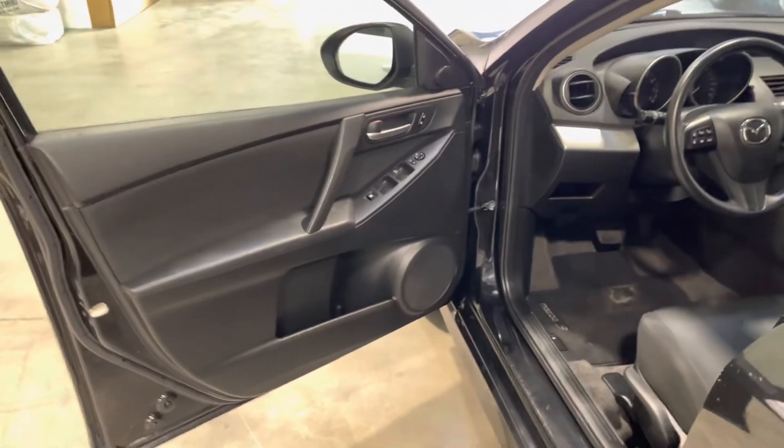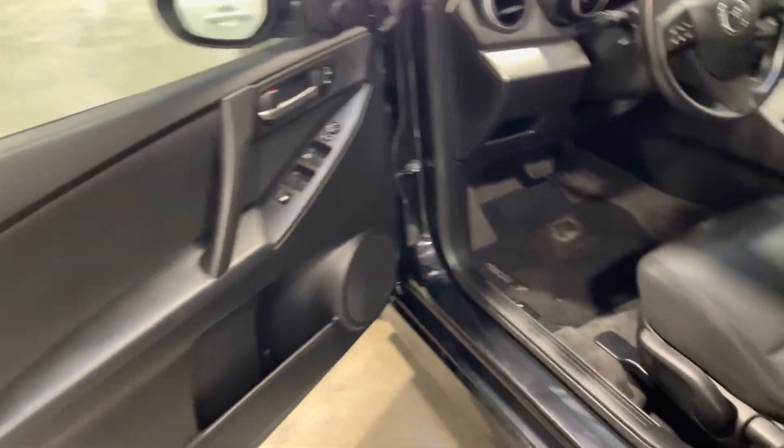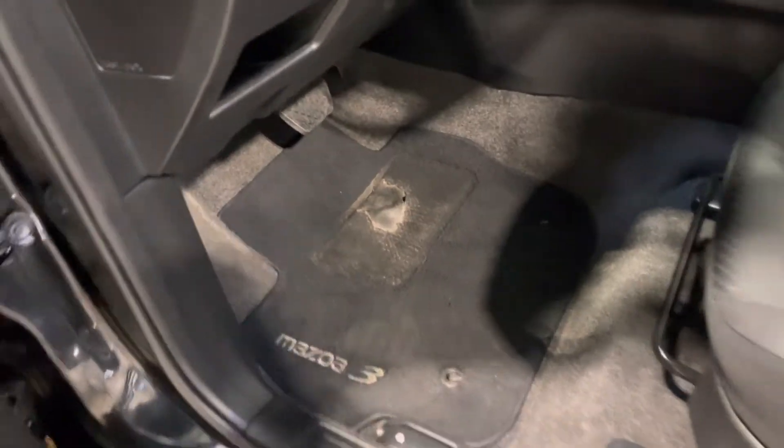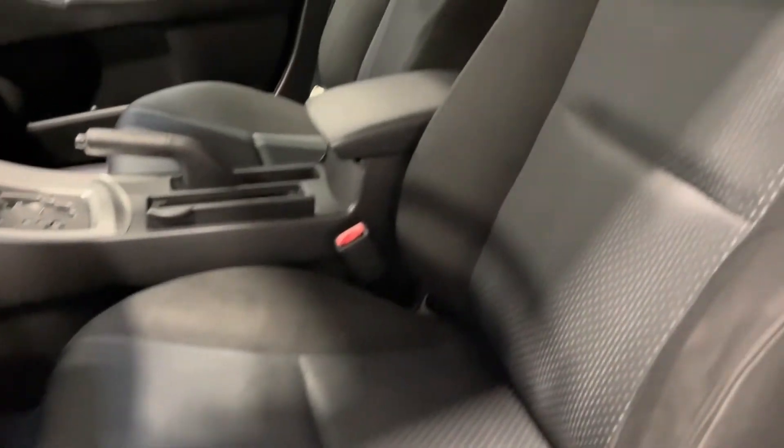The cross rails can be used for a Thule, roof box, or something like that. Into the driver's side now — there is a bit of a tear in the driver's floor mat, but those can of course be replaced and are still in fairly good shape especially for the year. The driver's seat itself is in really good shape.